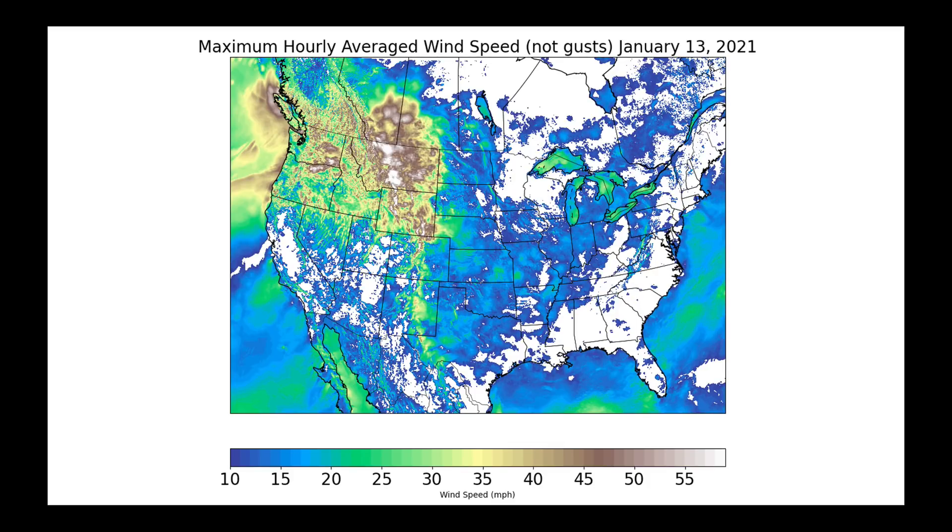This is for yesterday on the 13th — maximum hourly average wind speed, so this doesn't include gusts. You can see how strong the winds were in parts of the Pacific Northwest, southern Alberta, Saskatchewan, and into Montana. Some places here easily going off my color bar, which I set at 60 miles an hour. We had some gusts at times approaching 70 to 80 miles an hour. In fact, in Glasgow, they hit 79 miles an hour in a gust.